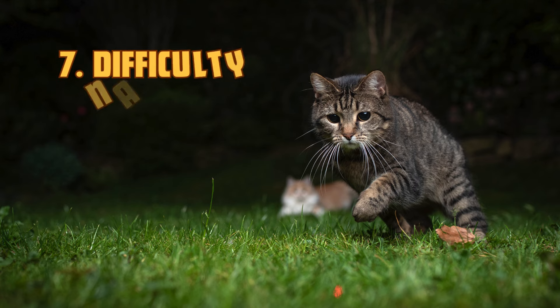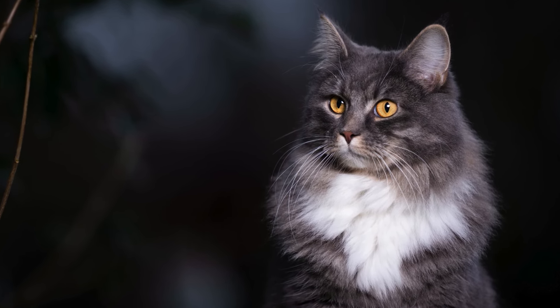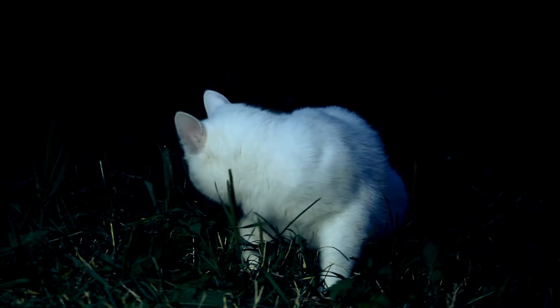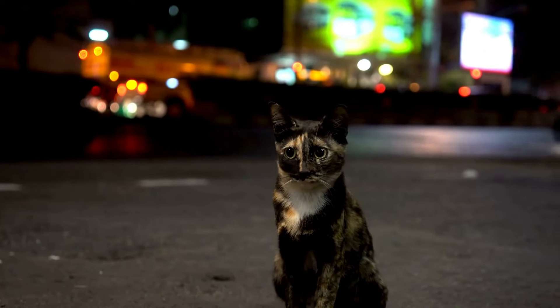7. Difficulty navigating at night. Since cats rely heavily on their eyesight in low-light environments, vision problems may become most noticeable during evening hours. If your cat struggles to move around in dim lighting or avoids playing in the evenings, it could be due to failing eyesight.